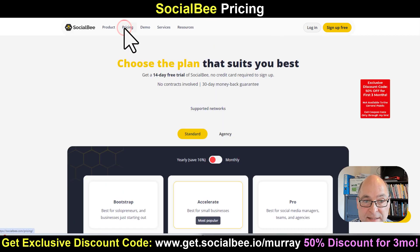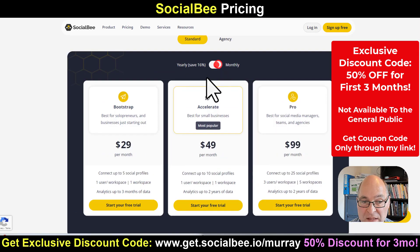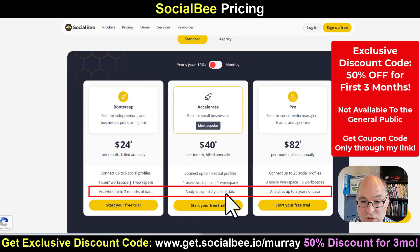You can jump up here to pricing. You get a free 14-day free trial. A lot of people like to do the monthly plans — they're slightly more at $29 to $49. Or if you pay annually, it's a lot cheaper on these plans. The main differences are the amount of social profiles. The smallest plan gives you three months of historical data, while the middle plan gives you two years of data, saving all your post history for a long time.